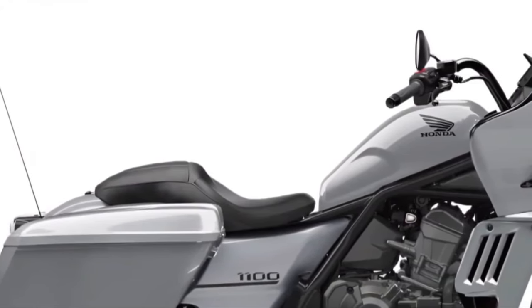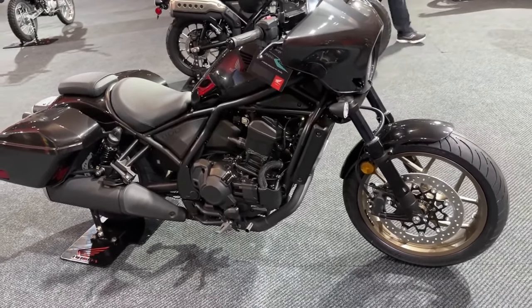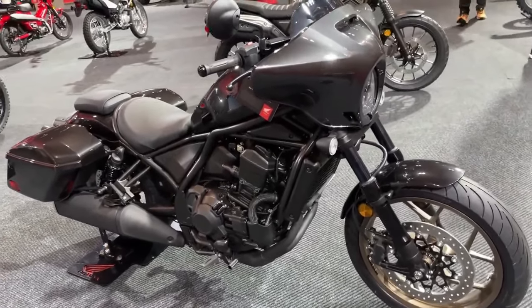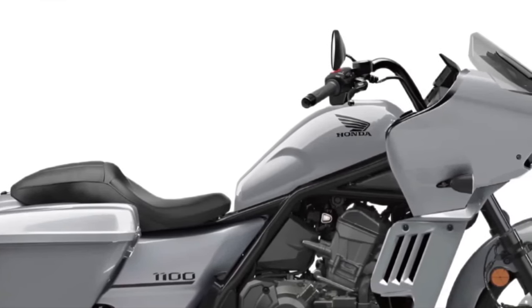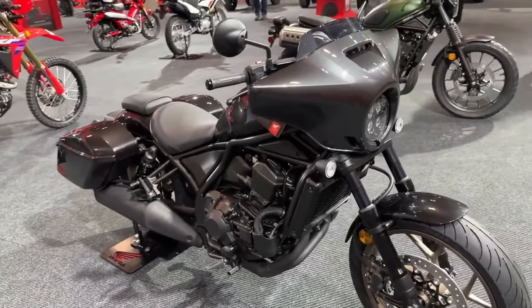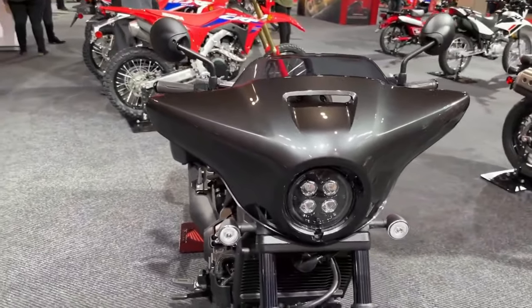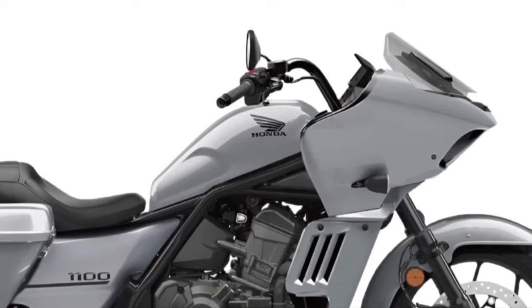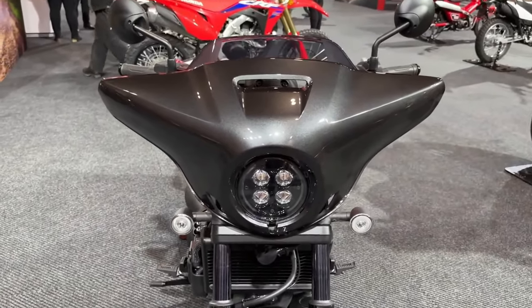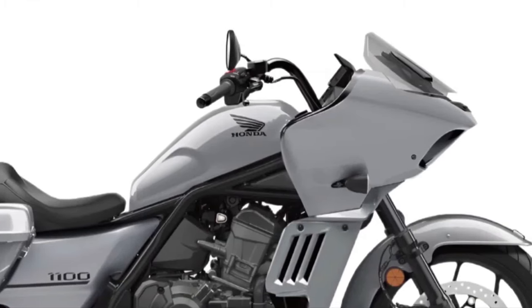The Rebel 1100 Tour features a refined frame and chassis designed for stability and handling, with lightweight materials and advanced construction techniques ensuring a balanced and responsive ride. The bike is equipped with durable alloy wheels and high-performance tires that offer excellent grip and stability, ensuring a smooth and controlled ride whether on winding roads or straight highways.